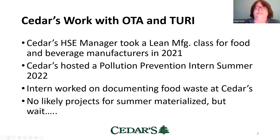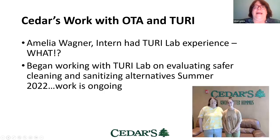Amelia initially started working on documenting where our food waste was occurring. But you know how it goes when someone with a clipboard is watching — you might not be doing the same things you do when they're not around. So nothing was materializing as a good project for her over the summer. As the summer wore on, she mentioned she had Turi Lab experience, and I thought it would be great to switch directions from food waste to cleaning and sanitizing.